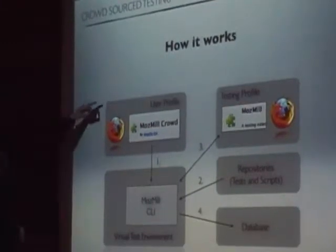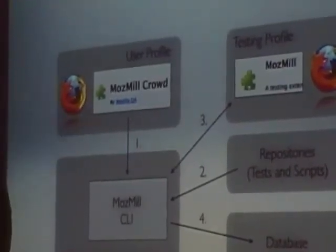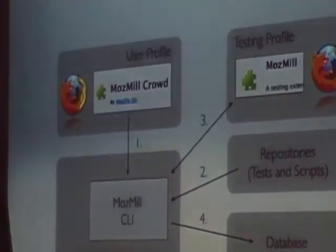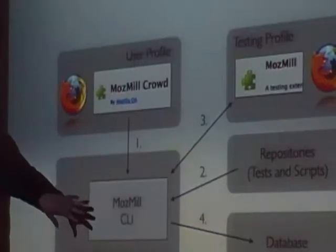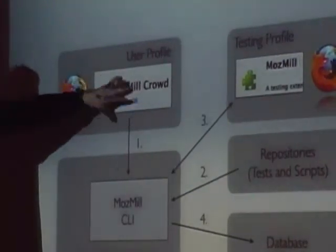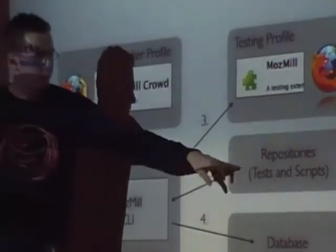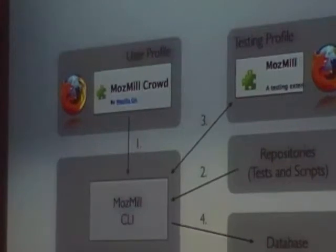Here is a quick overview of how it works. You are running Firefox in your normal daily user profile with the Mozmill Cloud extension installed. When running tests, we cannot use the user's profile to avoid data loss, so we always execute our tests in another profile in another Firefox instance. Mozmill runs as a command line interface — it's a Python test environment. From the extension, we call a Python process which executes Firefox with a testing profile. The two processes communicate with each other, fetch the latest tests and scripts from the repositories, execute the tests, and finally report to our database.